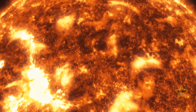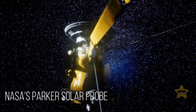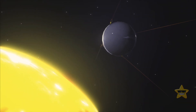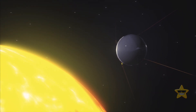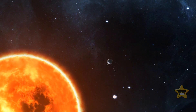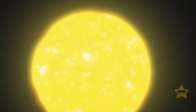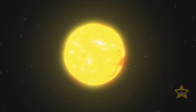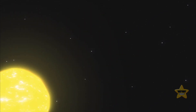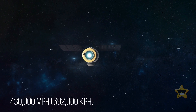Aditya L1 isn't the only spacecraft exploring the Sun. Probably the most famous one is NASA's Parker Solar Probe, whose main goal is to touch the Sun — flying closer to the surface than any spacecraft before. The distance between the probe and the Sun's surface is more than seven times smaller than any other spaceship has achieved. Over seven years, Parker is supposed to complete 24 orbits around the Sun, and at its closest approach it will be around 3.9 million miles away, traveling at about 430,000 miles per hour.